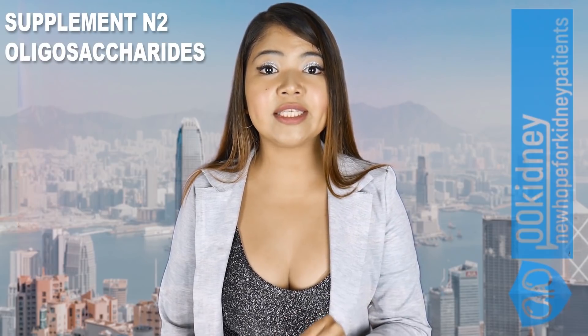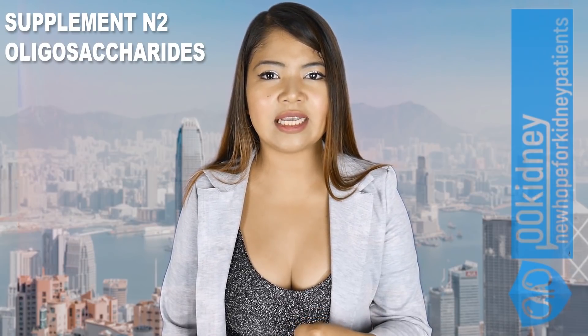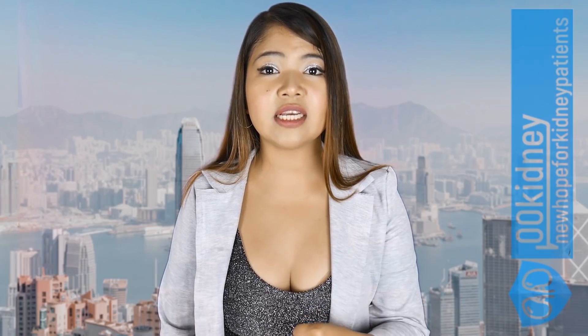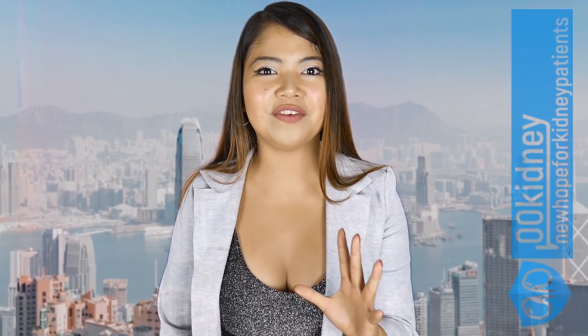Oligosaccharides are carbohydrates found in small amounts in many plants, with a distinctive characteristic — they are almost not digestible and can reach the colon unbroken, where they perform the function of a prebiotic. A prebiotic supports your digestive tract health. A recent study found out that oligosaccharides and prebiotics are incredibly useful for kidney patients. They have benefits like improved calcium absorption, decreased inflammation, improved immune function, decreased mortality rate, lower cholesterol, and lower triglycerides. They're basically a miracle food.